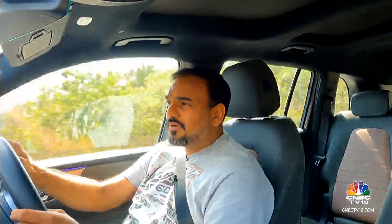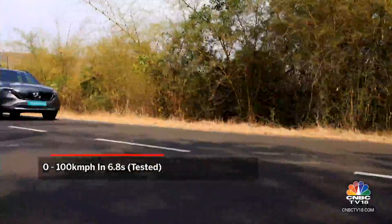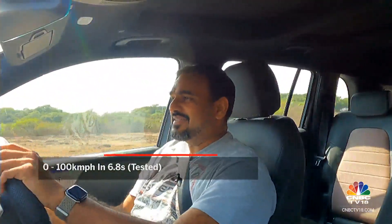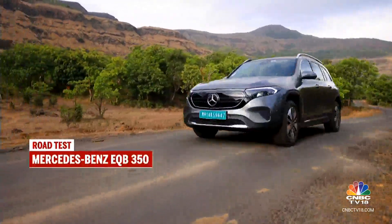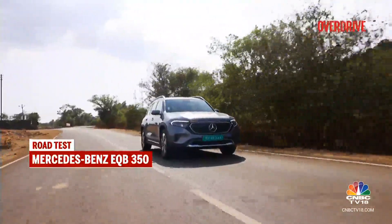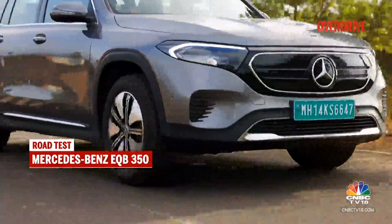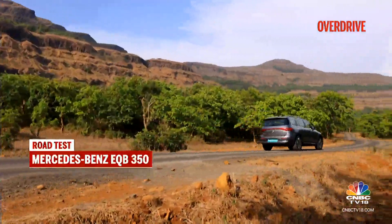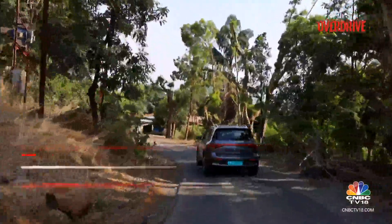I was quite impressed with the performance of the EQB 300, but the 350 pushes that envelope further. The nought-to-hundred time for this car is 6.2 seconds, 6.8 seconds tested — that's quite quick, almost two seconds quicker than the 300. Of course, stepping hard on the throttle isn't something expected of someone driving a practical three-row electric crossover, but the quicker acceleration is addictive and aids with easier overtakes as well. Being heavy on the right foot doesn't seem to affect the range all that much either.